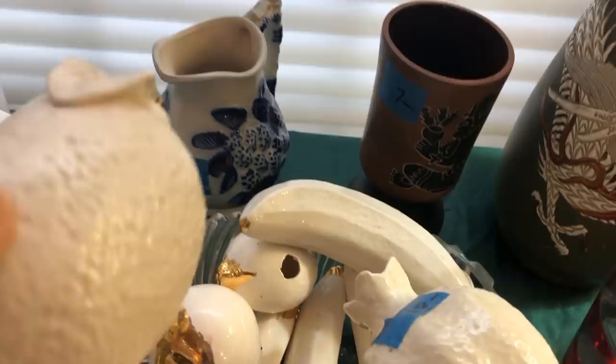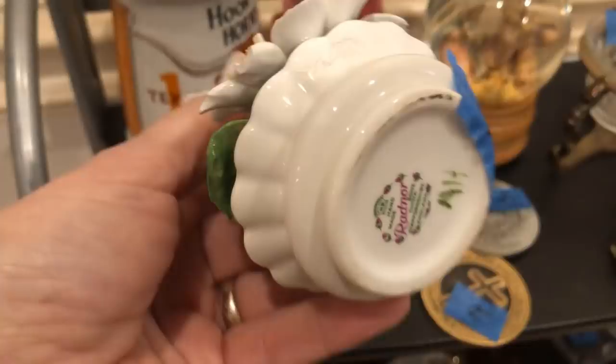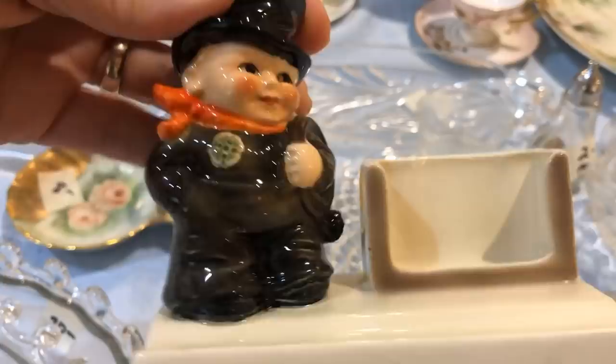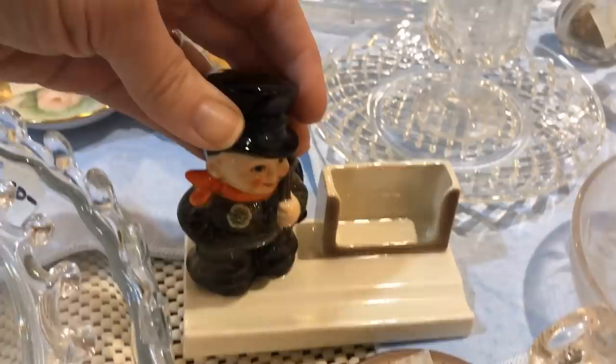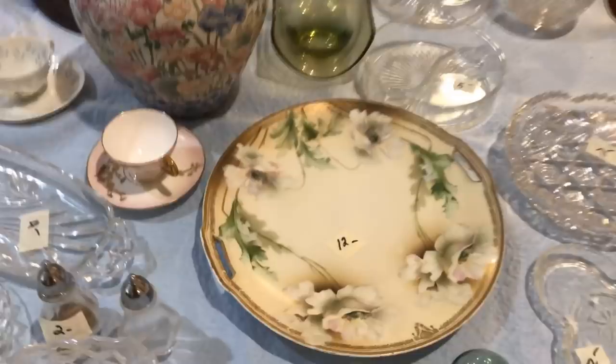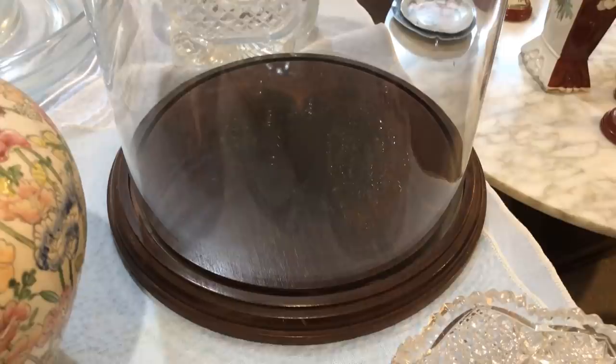You can definitely tell that this was probably her heyday when she was raising her family and had all these beautiful things for entertaining. Staffordshire England flowers — great on a side table. This looks like it's from Goebel, the maker of Hummels. The chimney sweep — this looks like an RS Prussia piece. I think that's fabulous for twelve dollars, great for cookies, you could even display it on a shelf for added interest.